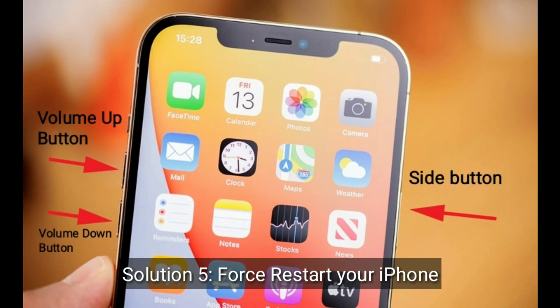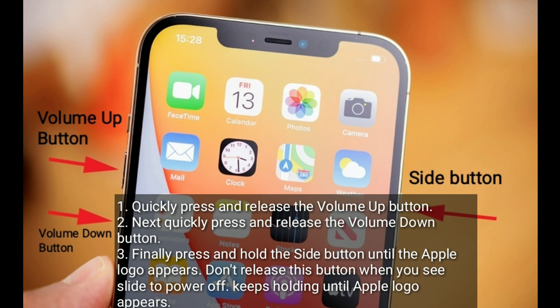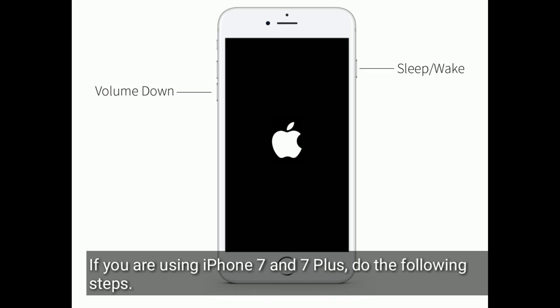Solution five is to force restart your iPhone. If you're using iPhone 8, 10, 11, 12, 13, and 14 series or iPhone SE 2nd and 3rd generation, do the following steps: quickly press and release the volume up button, next quickly press and release the volume down button, finally press and hold the side button until the Apple logo appears. Don't release this button when you see 'slide to power off' — keep holding until the Apple logo appears.